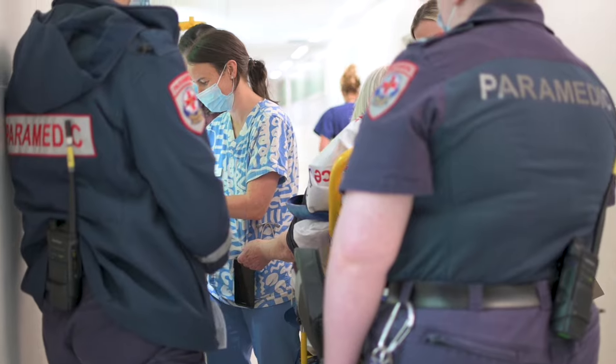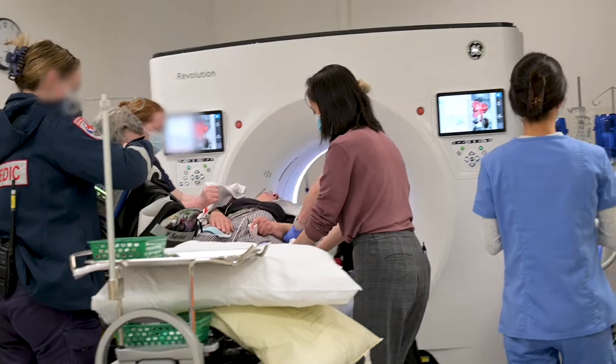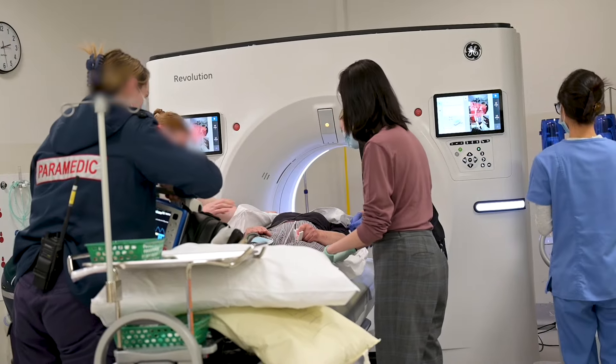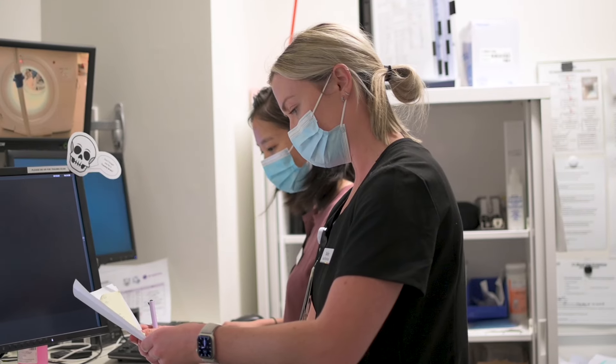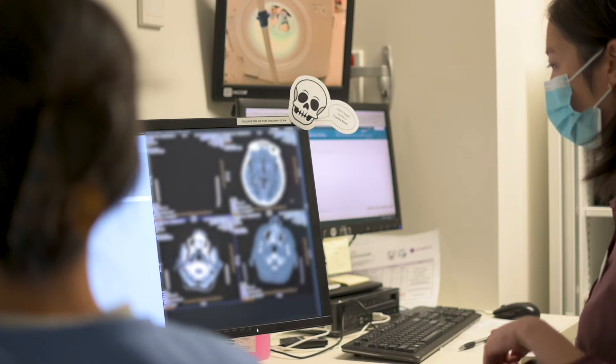As a nation, we really have a benchmark in regards to door-to-needle time, and the reason why that has become such an issue is because we know the quicker we treat a stroke patient, the quicker the blockage can be dissolved, the quicker their recovery can begin. Every minute that we save for the patient is a day of disability for them, and that is absolutely huge.